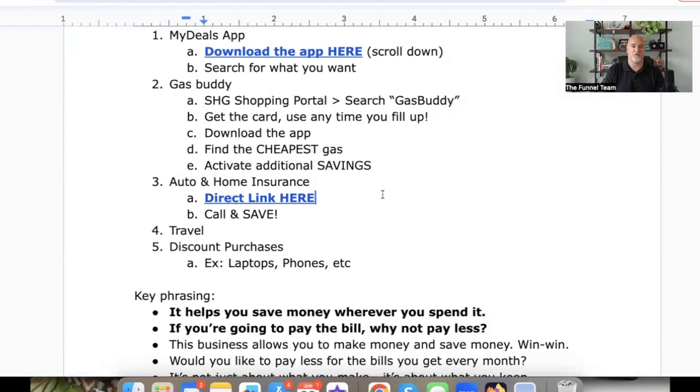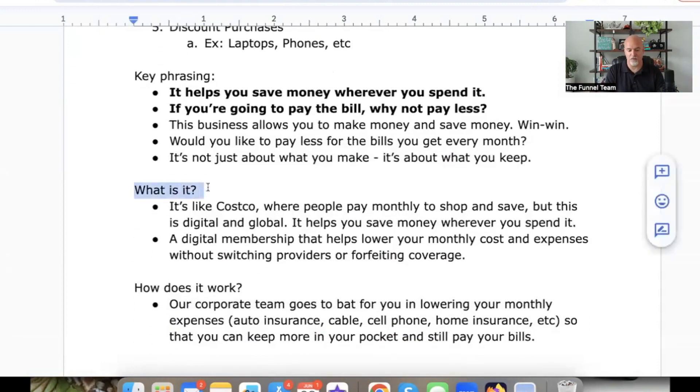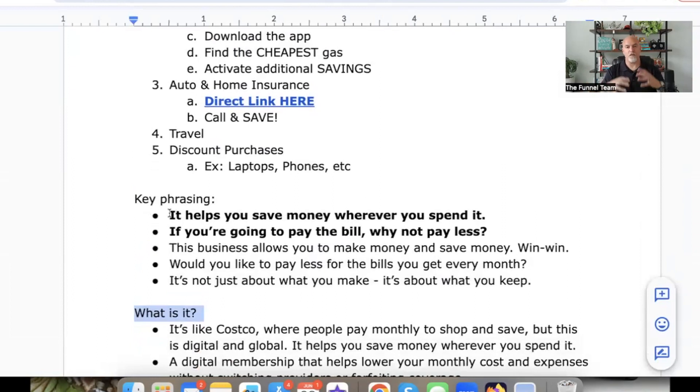On the document below this video — whether you're on the app or the main team training site — you'll find key phrases like 'What is Savings Highway Global? It's like Costco where people pay a monthly membership to shop and save, but this is digital and it's global.' We're making sure you have all the tools and information to put more money back in your pocket. Everything I showed you in this video, start applying it as fast as possible: get the GasBuddy app for your car, get the My Deals app for everyday spending, drive purchases through the savings portal, and use the travel engines to save more money. Hope you got massive value — see you on the next video.